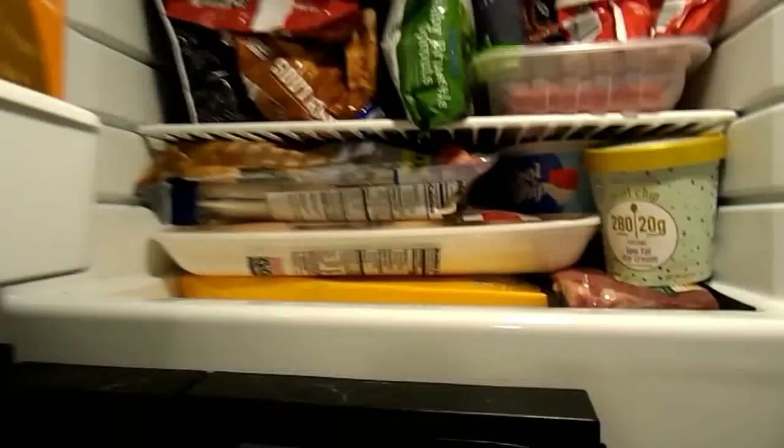Alright guys, that is absolutely everything in my kitchen! I hope this was somewhat interesting and you got to see what it's like living in a super tiny space and how we make it work. That's it for this video — thanks so much for watching and I will see you guys in my next one!